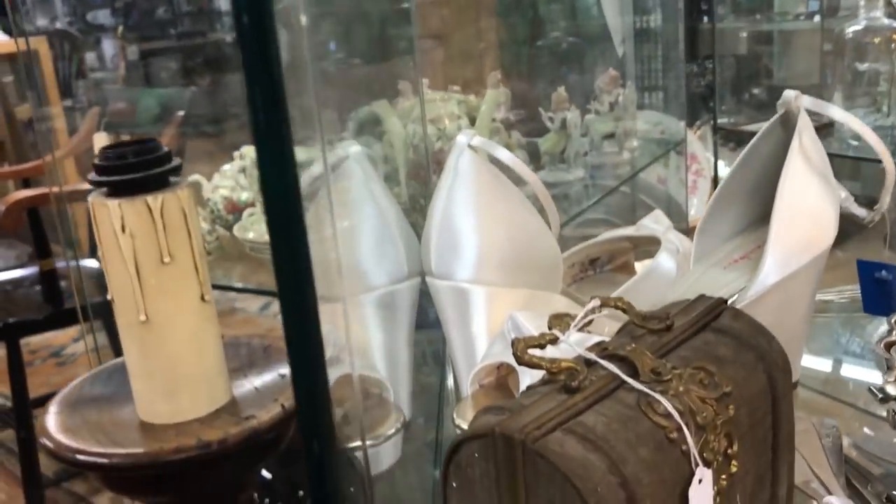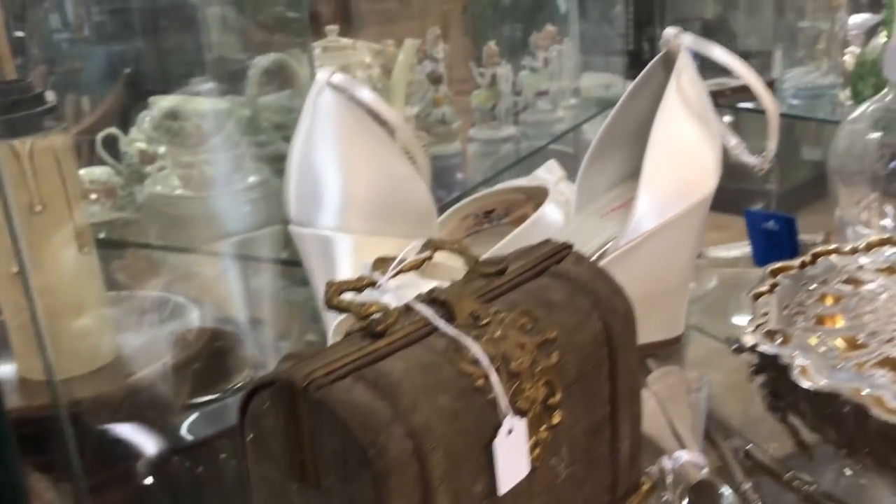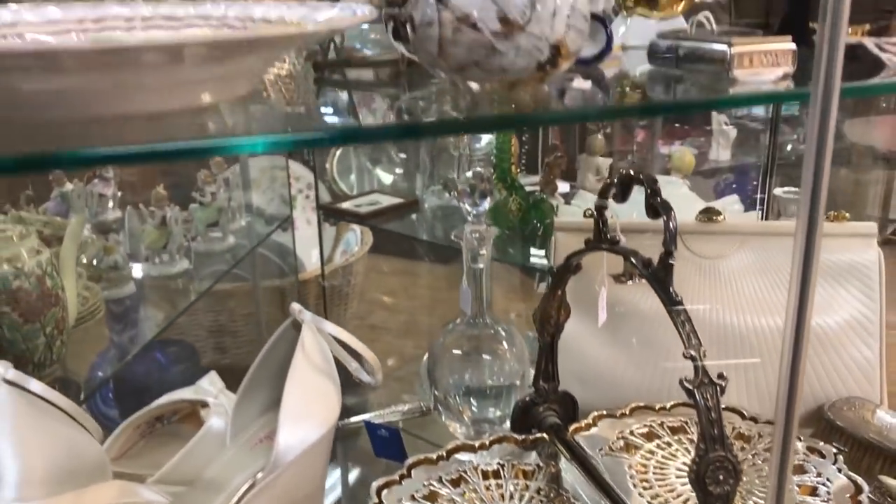Now what is that — is that a woman's makeup kit or a nécessaire? You tell me. It's really quite nice, it's old, that's for sure. And you'll see more clocks later on — a fabulous collection.